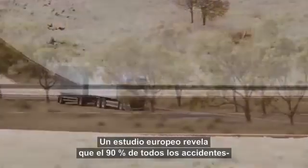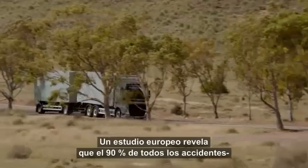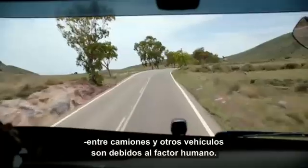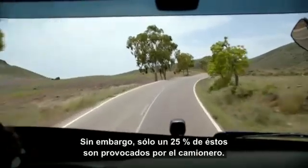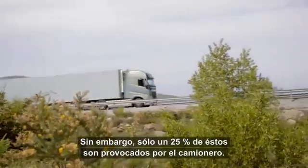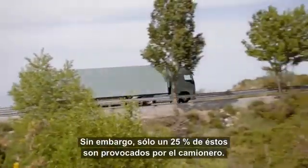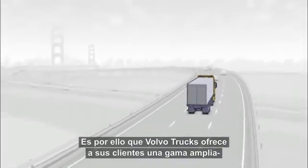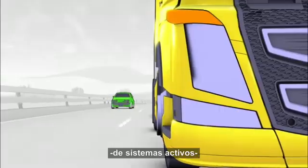A European study shows that over 90% of all accidents between trucks and other road users are due to the human factor. But only 25% of these are caused by the truck driver.